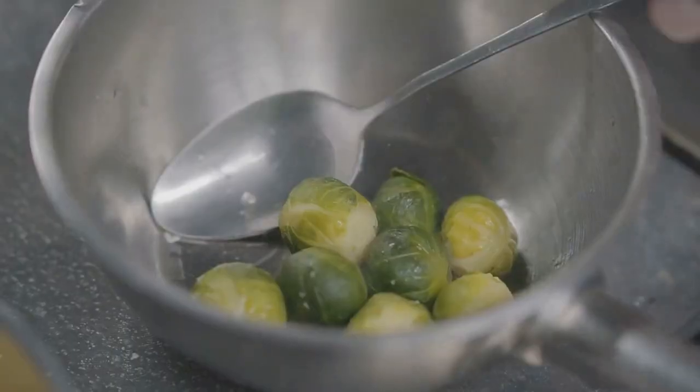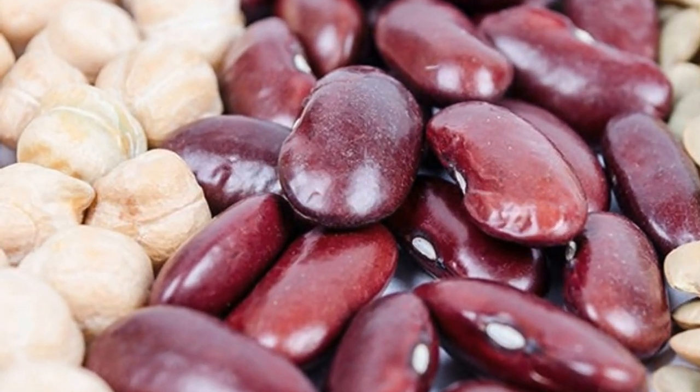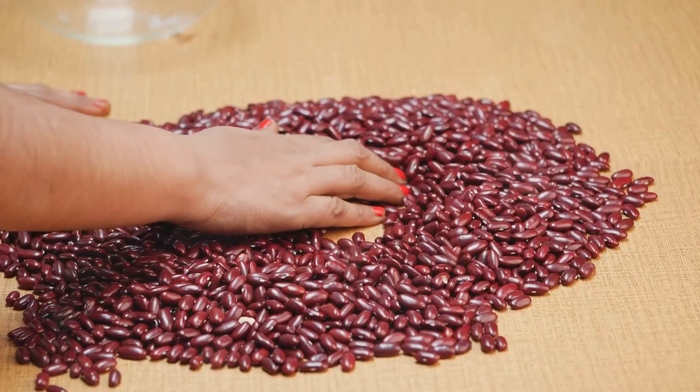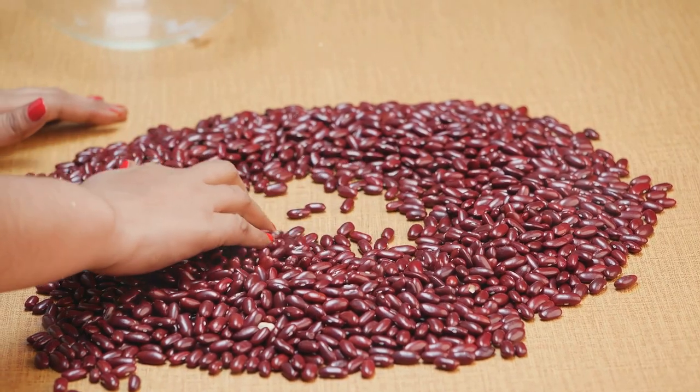Now let's talk sprouts — not the Brussels kind, though they're delicious too. Sprouting grains and beans can help decrease lectin content. It's like giving your food a little pre-digestion boost. And for those outer hulls of grains and beans, removing them can also help get rid of some lectins.